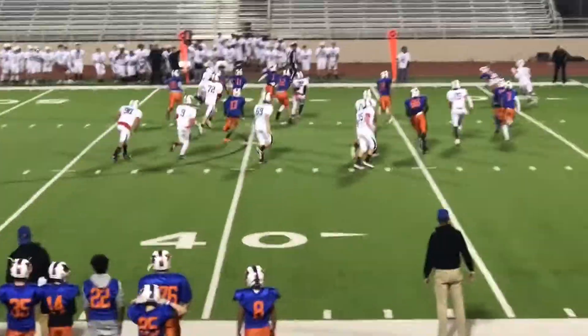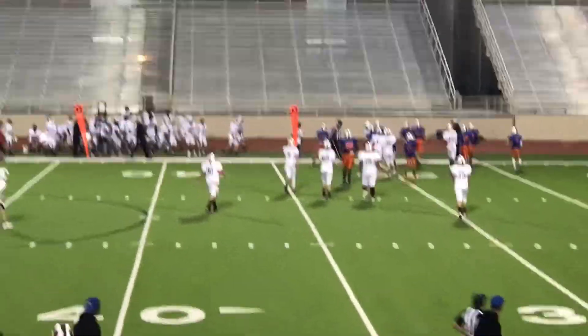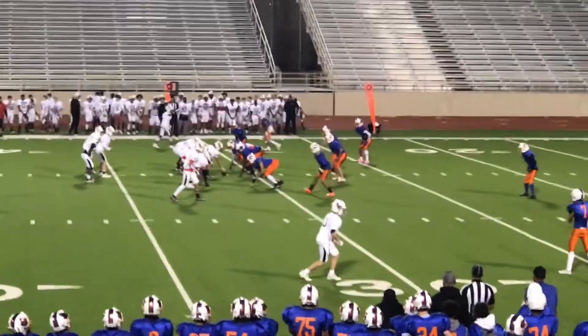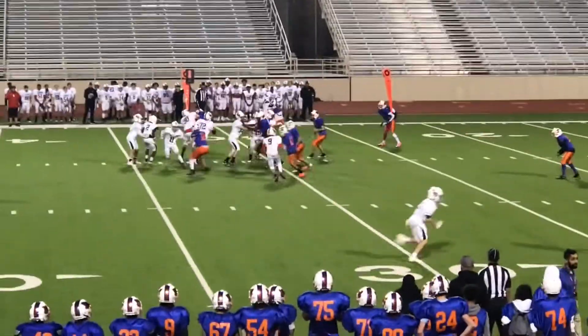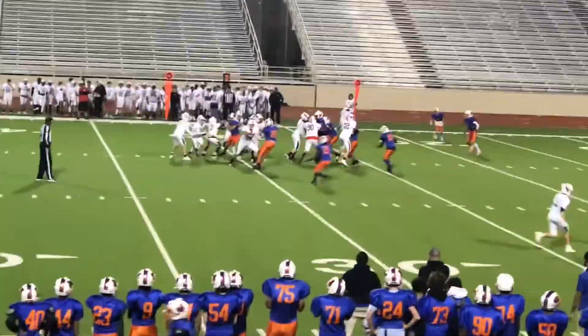First and ten. Number two's taking it. It's a good game. First and ten. Back to number two. Second and seven.